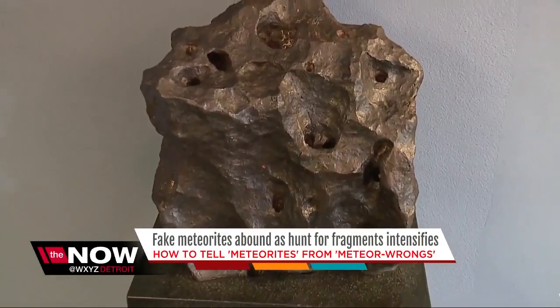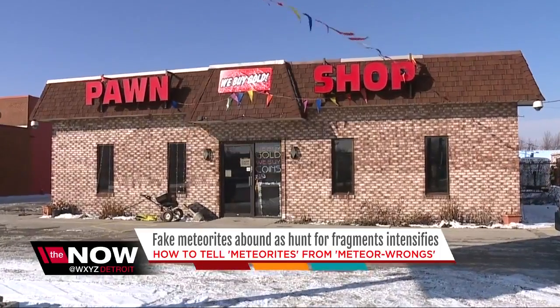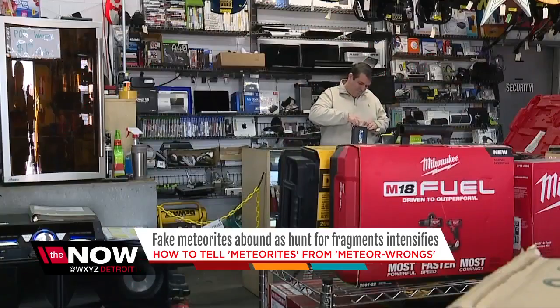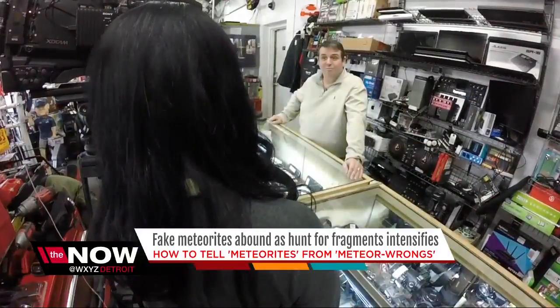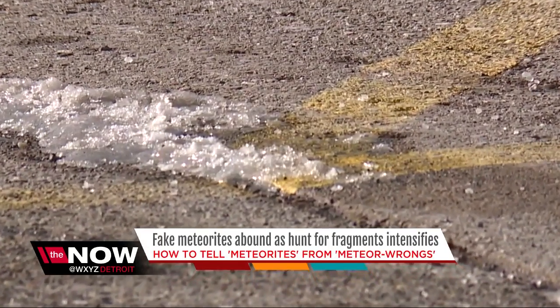People are on the hunt to find the remnants of a meteor. On Wednesday, a man walked into Jackpot Pawn Shop in Frazier saying he found a space rock. But employees say it looked like concrete — or almost, as he described it, a piece of pothole that still had yellow paint on one edge of it.